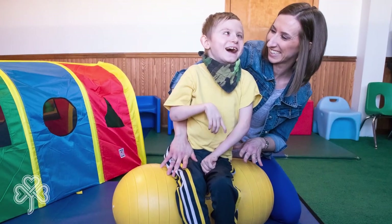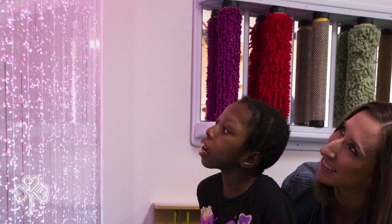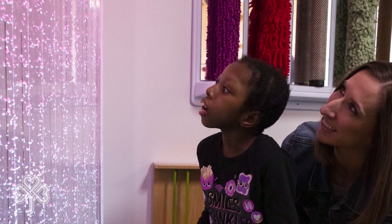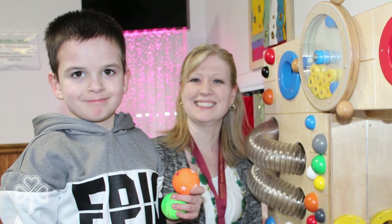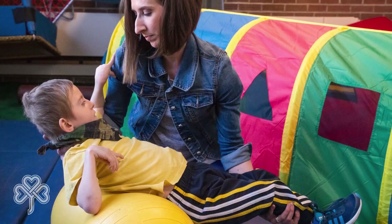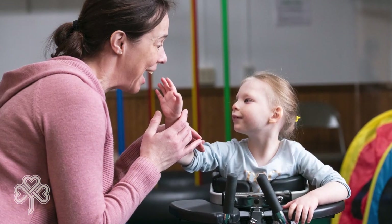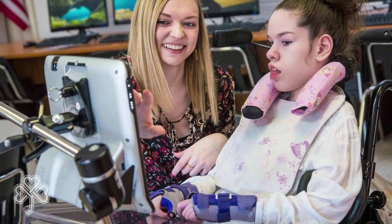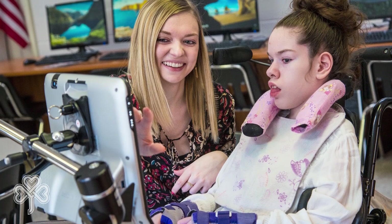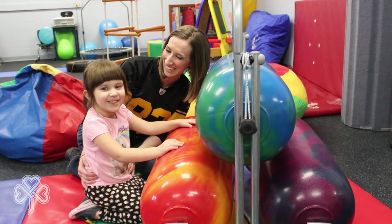One of our specialized areas is our sensory room for students with an IEP and a sensory program need. The room offers equipment and activities to promote development of the senses or promote relaxation, and is part of our occupational therapy spaces. We also have a dedicated occupational therapy room that was recently renovated, as well as areas for speech and physical therapy. All of our therapists are part of our team of faculty and provide individualized therapies as directed through the student's IEP.